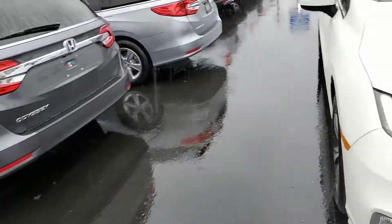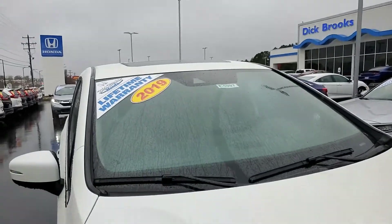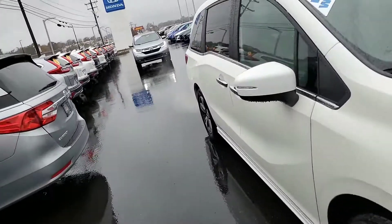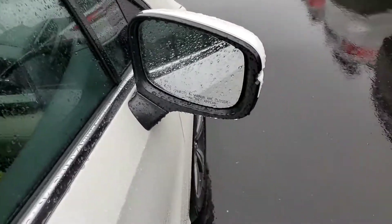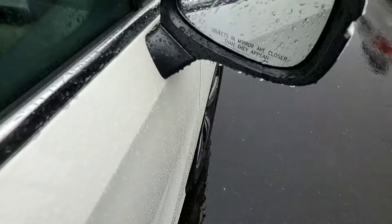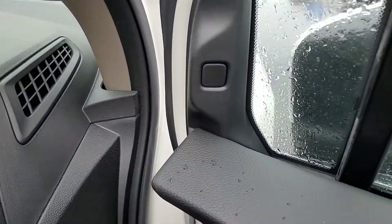That radar is going to warn you if you need to brake. And if you look up in your windshield, you actually have a camera up there that's going to warn you if you start to go out of your lane. And if you're going faster than 45, it actually moves you back into your lane. You're also going to have inside the vehicle a blind spot indicator.